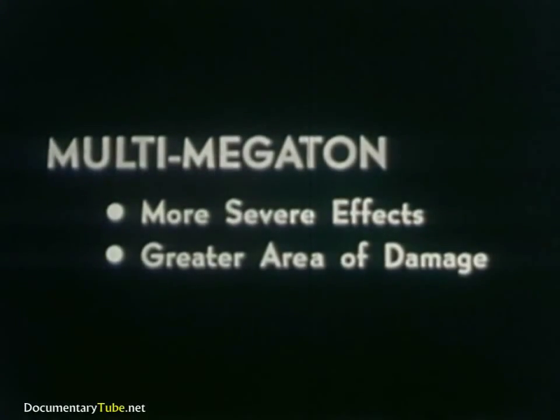This atomic test, although depicting the severe effects of a nuclear weapon, does not reflect the extent and severity of destruction that would result from a nuclear weapon in the multi-megaton range.